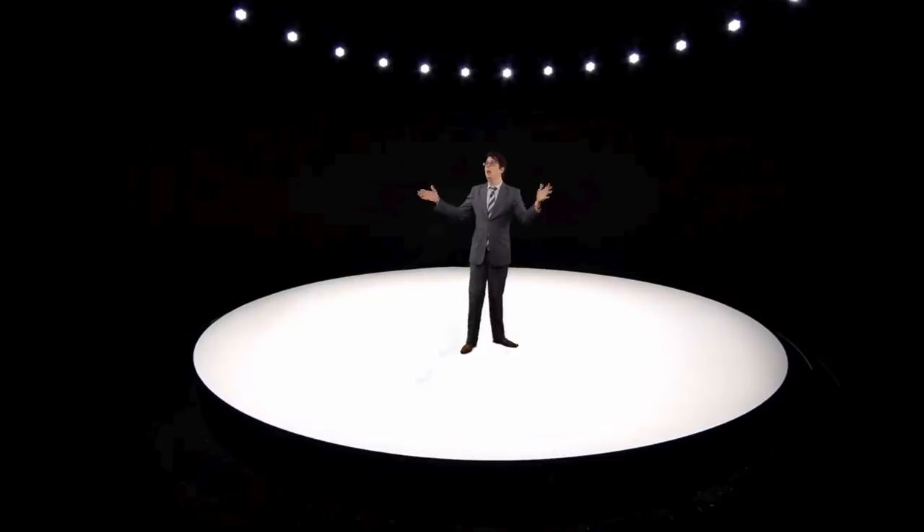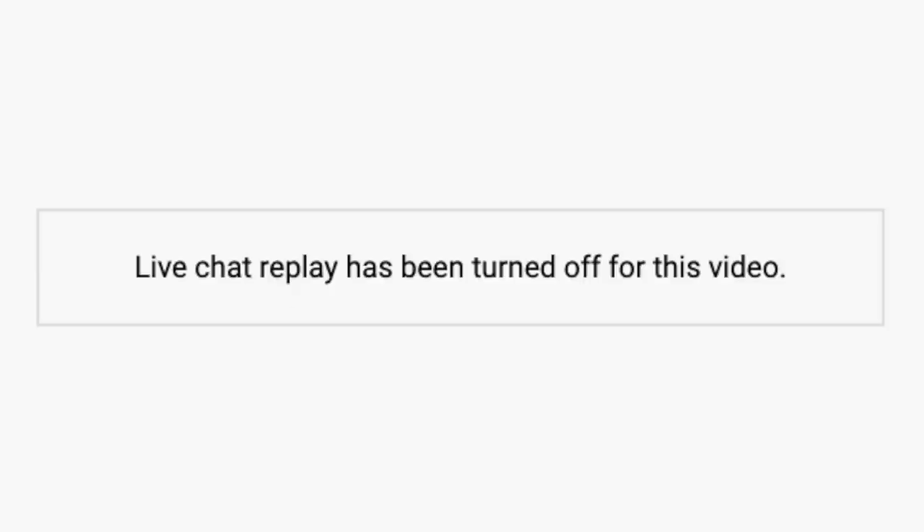Thank you, and welcome to Unpacked 2020. Here at Samsung, we put the customer at the very centre of everything we do. Which is why, just like most tech companies, we disable any form of feedback in our live streams. That's right, at Big Tech, we'll tell you how you feel.